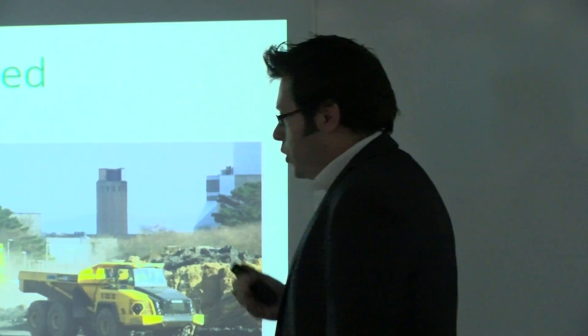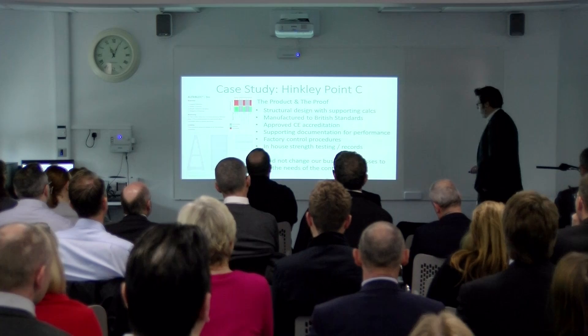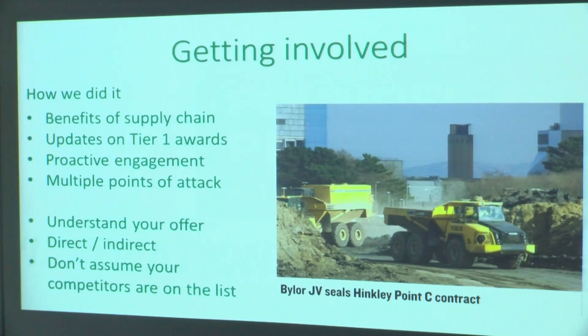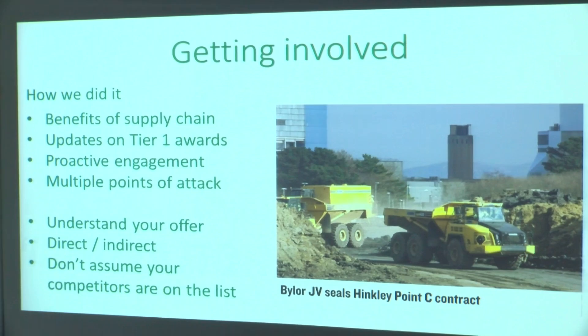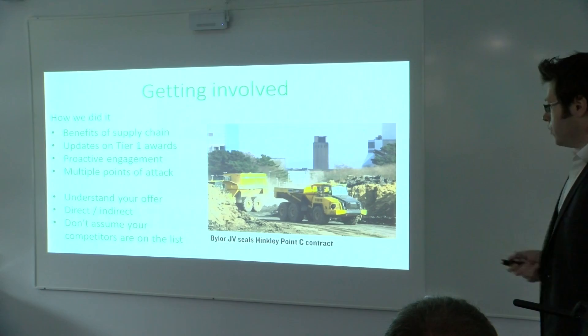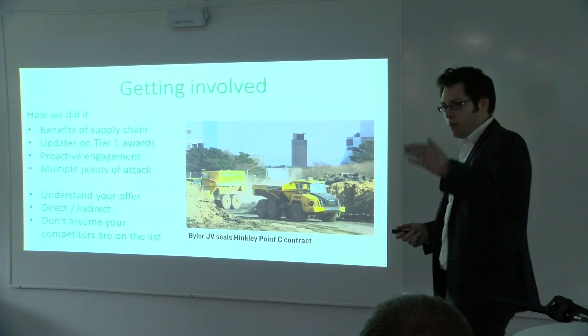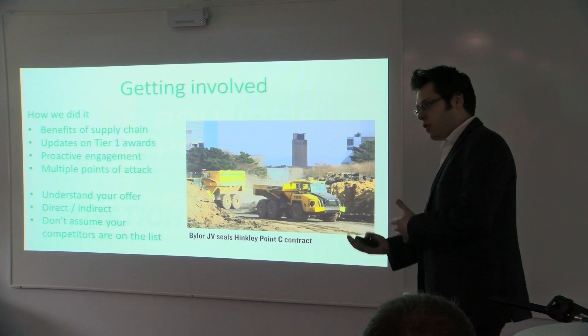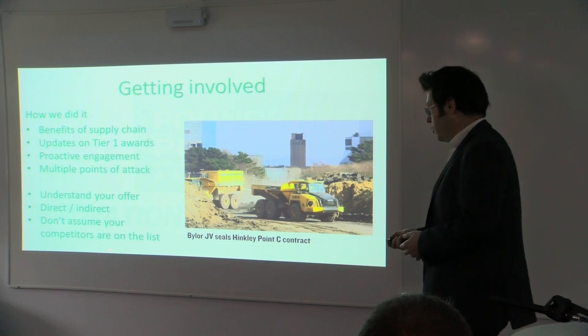So what did we do? How did we get involved? One of the benefits of the supply chain, if you sign up to it, is that you get updates from the Tier 1 awards. So we knew that Bylaw had been awarded the joint venture contract at Hinkley Point, which means we could be positively engaging with that joint venture — giving us multiple points of attack through the supply chain, through the chambers, and direct to the joint venture itself. But we had to understand our offer — we had to know where we sat in the process. Were we a direct supplier? Were we an indirect supplier? Could we provide it on our own or did we have to use third parties? Importantly, we didn't assume our competitors would be there.